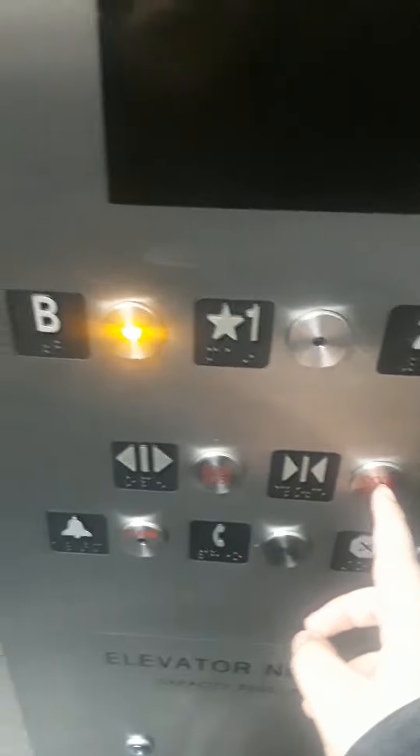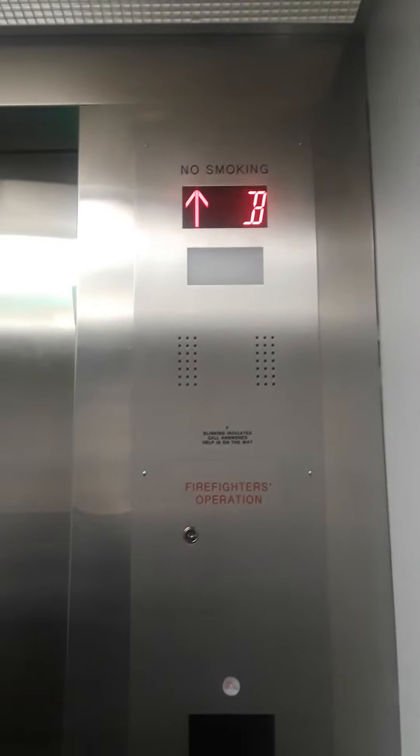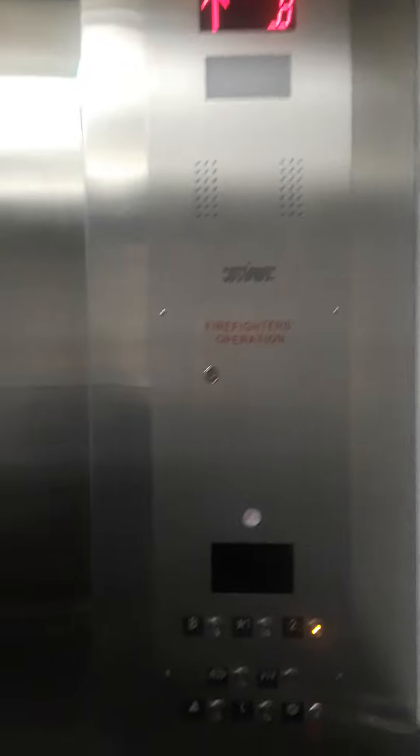In the basement. Let's go up. Going down to the basement, going up to the motor room. Here's the motor, and here's another button.